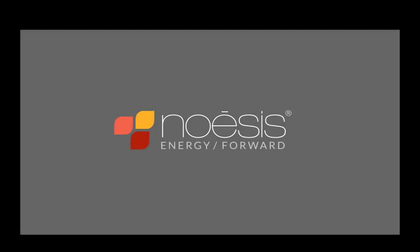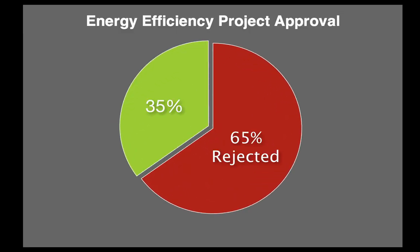According to a recent Noesis survey, over 65% of energy efficiency project proposals are rejected because there is no budget. But only 12% of these proposals consistently include options for third-party financing.